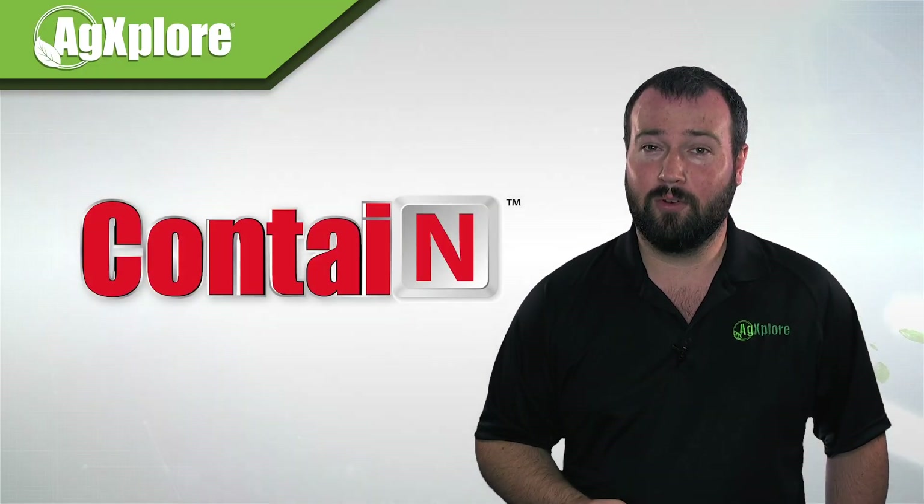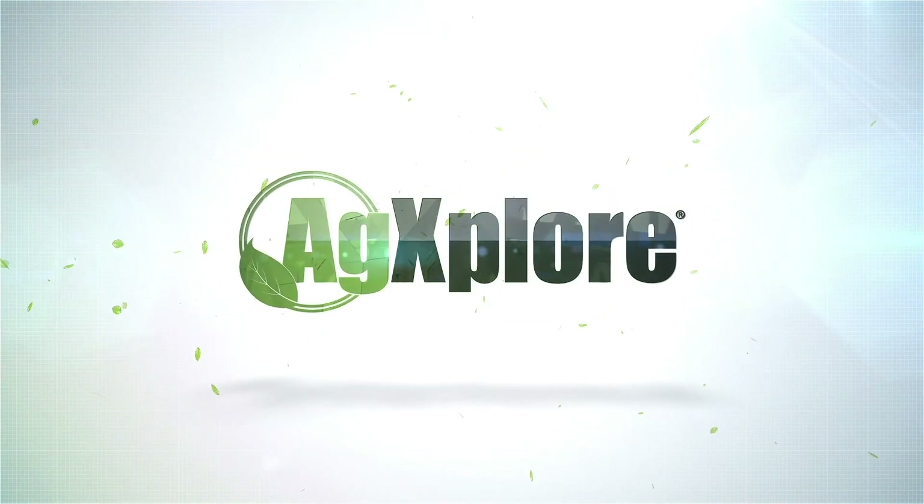It's time to add CONTAIN to your field. Visit agexplorer.com for more information.